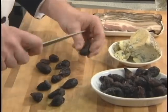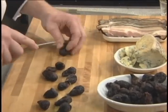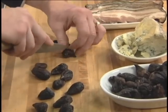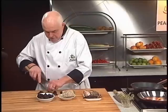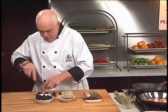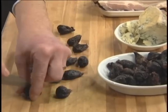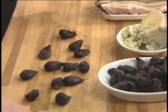I've got some sun-dried, local sun-dried figs here. I'm just going to make a little cut into one side of the fig very quickly, very easily. These are gorgeous figs — lots and lots of flavor.